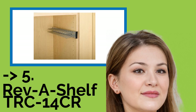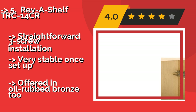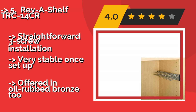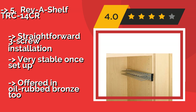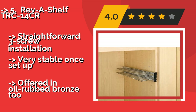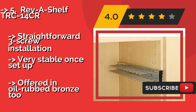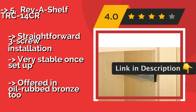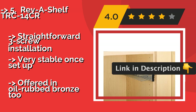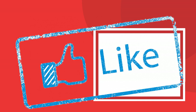The fifth product in the list is the Reve Shelf TRC14CR. The Reve Shelf TRC14CR, approximately $15, is an ultra-compact design that mounts either inside or outside your closet. It extends when you need to make a selection, and the ball-bearing slide system ensures that it'll operate smoothly for years to come. Straightforward three-screw installation, very stable once set up. Also offered in oil-rubbed bronze.